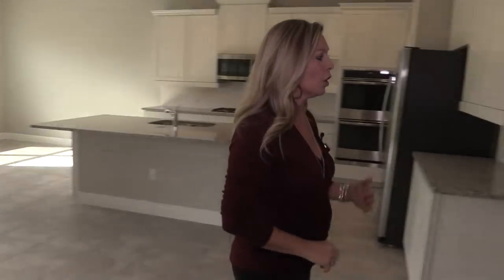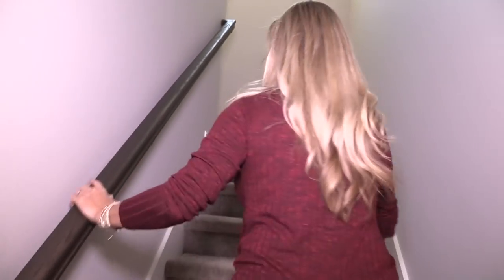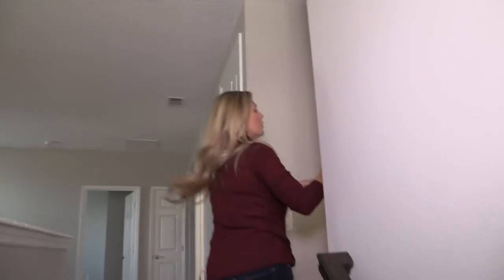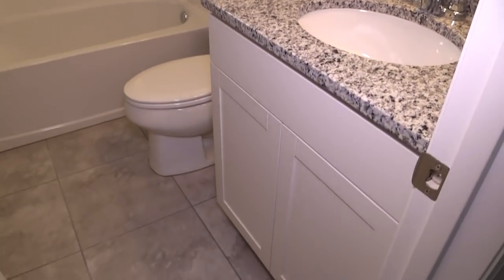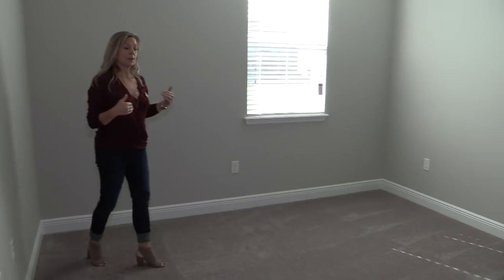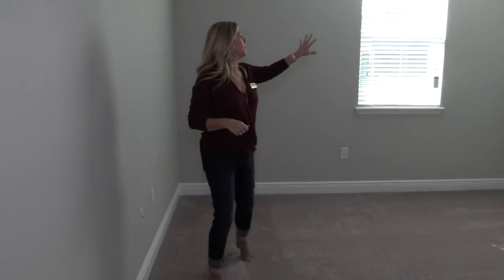Let's go upstairs — we have the master bedroom, three more bedrooms, one of which is a suite, and a game room or flex zone area. As soon as you come up the stairs, over to the right is a bedroom with its own private bathroom. Same flooring, same white cabinets, same salt and pepper granite, and white tile in the tub and up the shower wall. This bedroom is located at the rear of the home, so you'll have a beautiful view — great if you add a pool or outdoor living space.